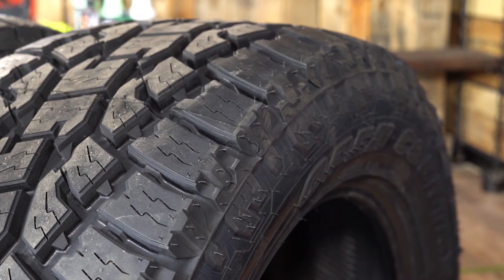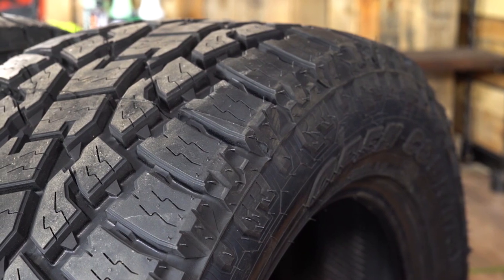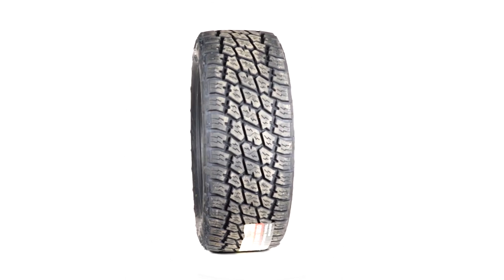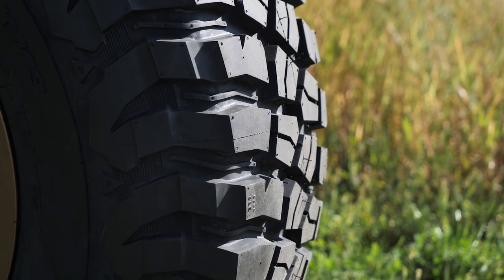With a more aggressive tread pattern and deeper grooves, these tires are great for the weekend warrior who drives their truck to get to work during the week and enjoys some light off-roading on the weekend. If you plan on doing any serious off-roading, you'll want a dedicated set of mud terrain tires.